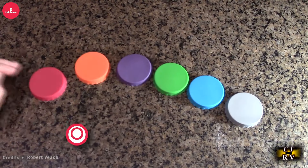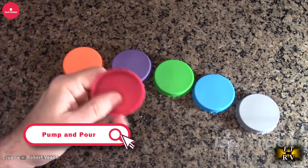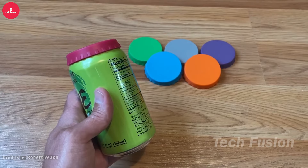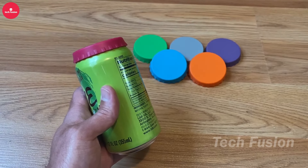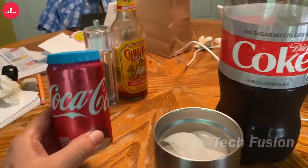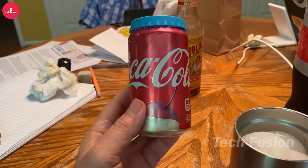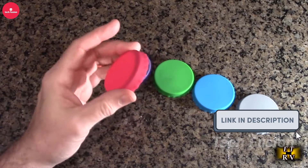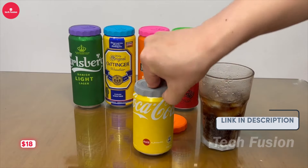Keep your soda perfectly carbonated and ready to serve with the Pump and Pour. This innovative tool is crafted to maintain the fizz in any soda bottle, ensuring your drink stays fresh and effervescent. It features a user-friendly flip-release pour top that makes serving a breeze — ideal for preserving your favorite beverages with ease. Priced at $18.